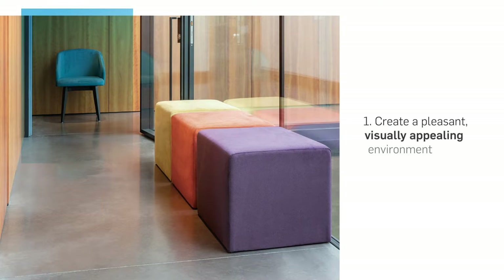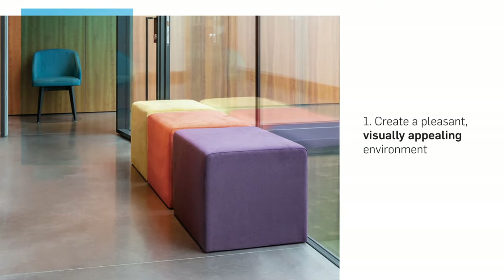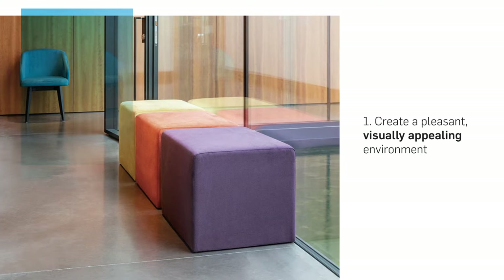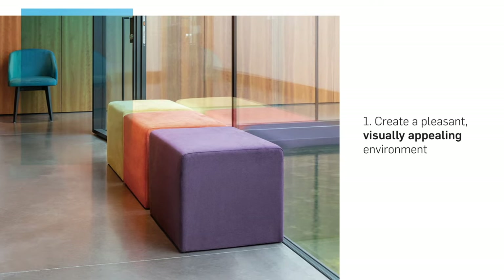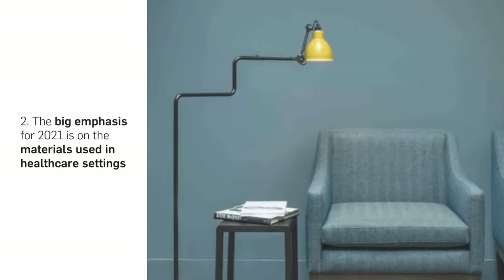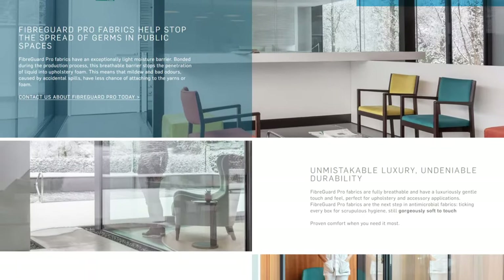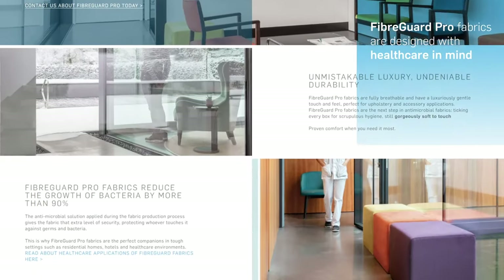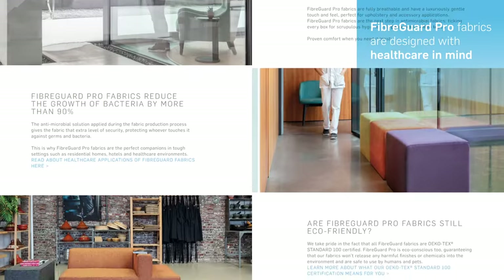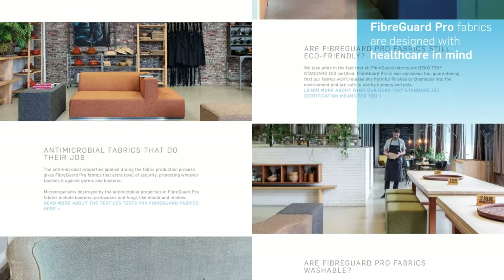First, creating a pleasant, visually appealing environment. Privacy and reassurance are just as important as they always have been. Second, the big emphasis for 2021 is on the materials used in healthcare settings. We need to be even stricter when it comes to protecting against the spread of viruses and other germs. Why not look into FiberGuard Pro and its wealth of features.